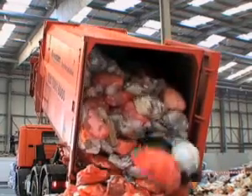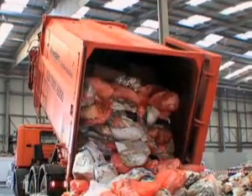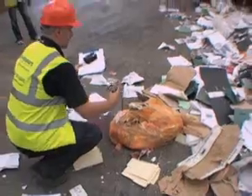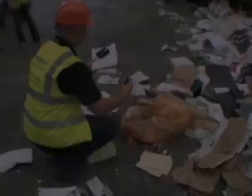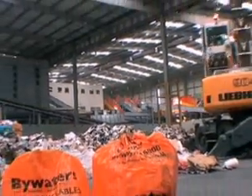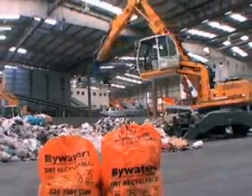Every load is inspected for residual contamination upon arrival. If the material has an unacceptable level of contamination, it will be quarantined, documented, and the customer will be informed before a decision is made on how to treat that material.